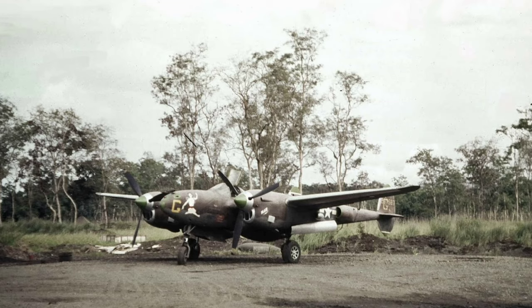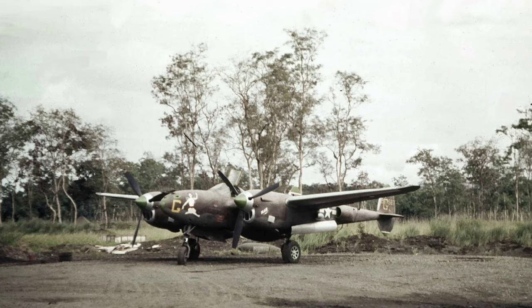In May 1944, a P-38J Lightning belonging to Howard Fotheringham of the 80th Fighter Squadron was photographed on the runway at Nadzab airstrip near Lae, New Guinea.